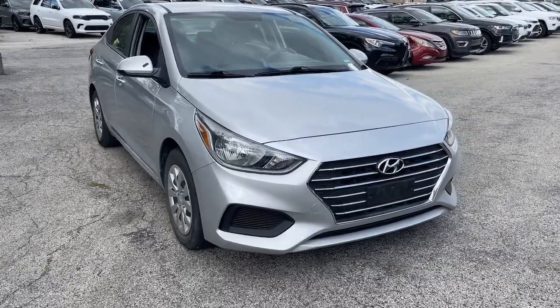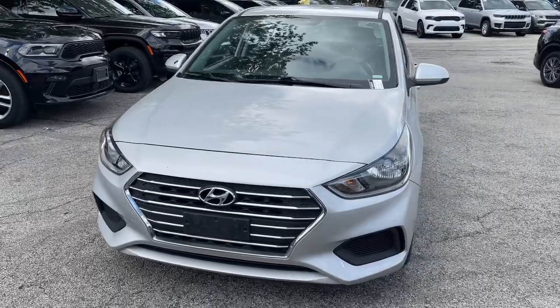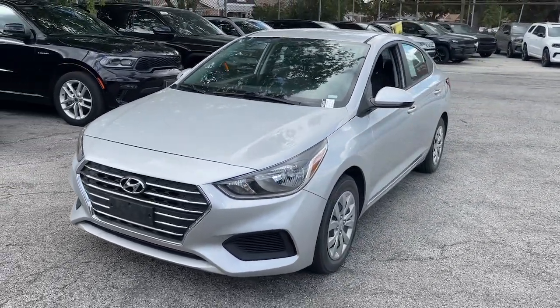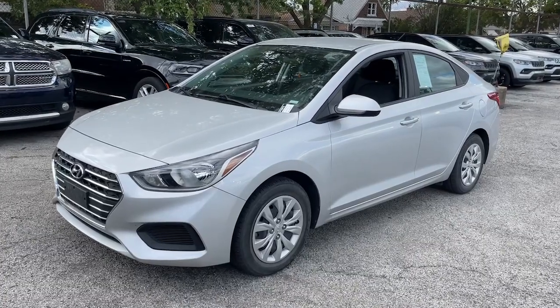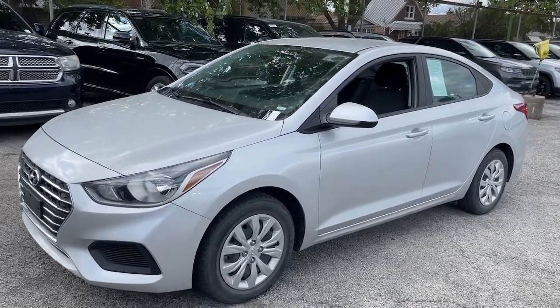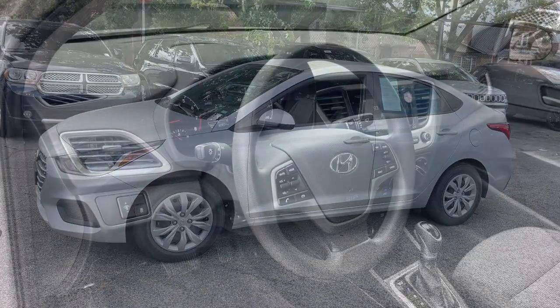You'll have love at first sight with the 2021 Hyundai Accent. With less than 70,000 miles on the odometer, this vehicle stands out from the rest. Sophisticated style, comfort, safety, and affordability are among the many benefits this striking Accent delivers.